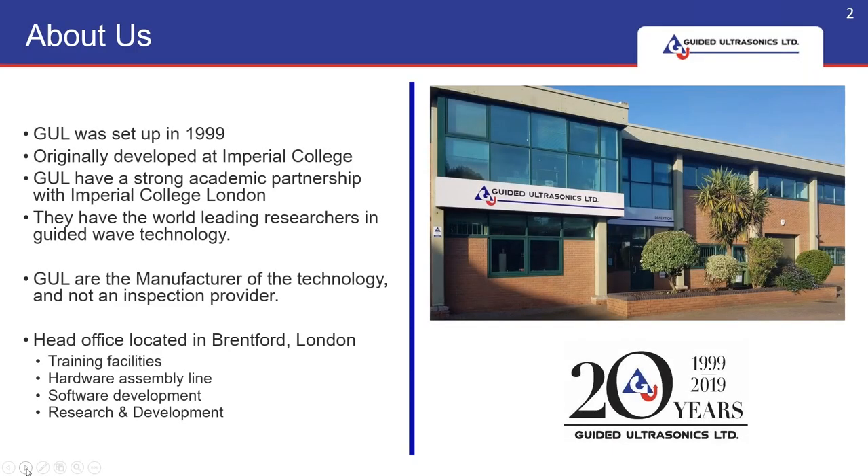We're the world leader of guided wave technology. Our headquarters are based in London and in 2019 we celebrated our 20th year in business. We're a manufacturer and not an inspection company. This is where we do all our hardware, software, sensors — they're all designed, developed and manufactured here. We also do all our research and development in the UK head office, and we have a strong academic link with Imperial College London who have the world's leading researchers in guided wave technology.